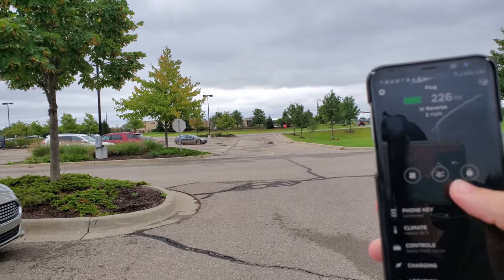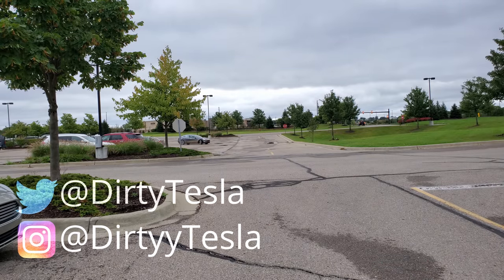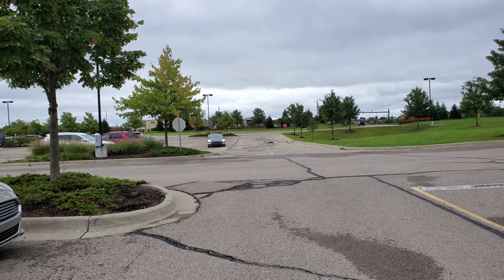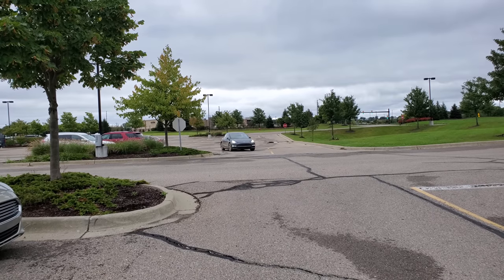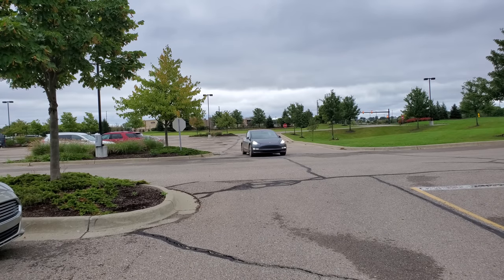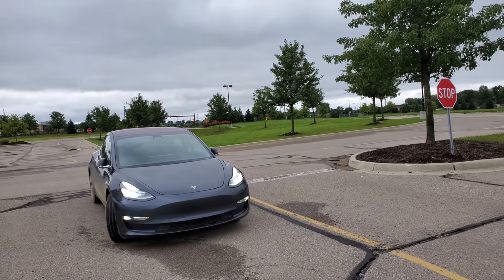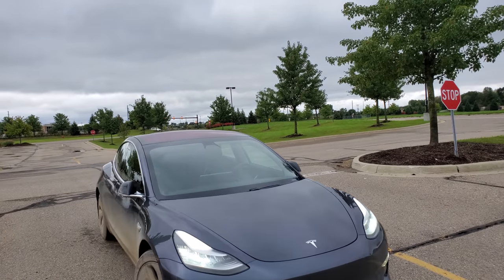I don't know why it wants to go in reverse, but that's all right, and here it comes. If the car looks like it's going to have any issues I can just let go of the button and we will have no problems. Coming up to the stop sign there's no traffic, the car is approaching very slowly and goes through — perfect, came right to me, still holding the button, no problems whatsoever.